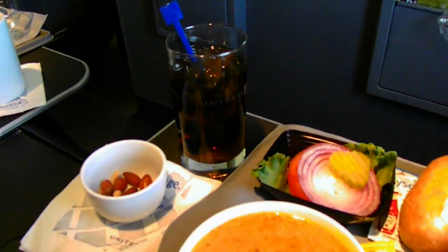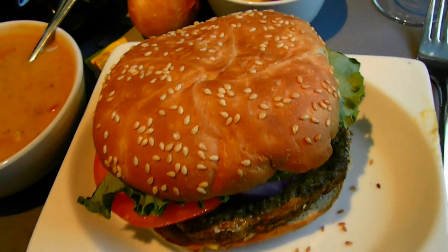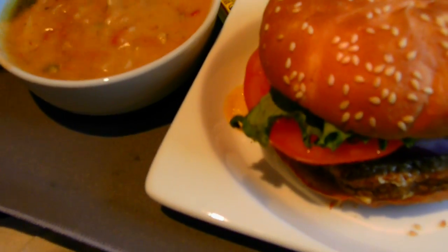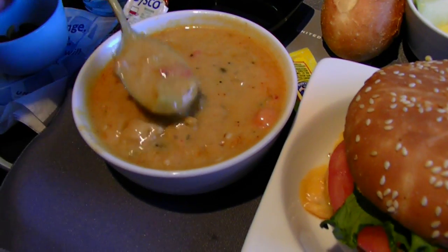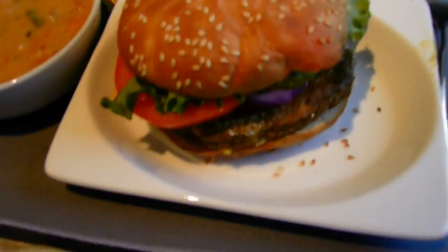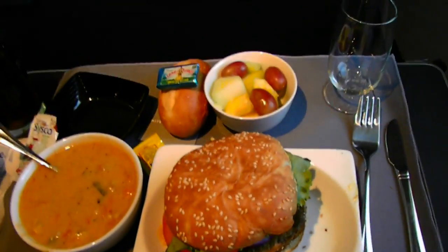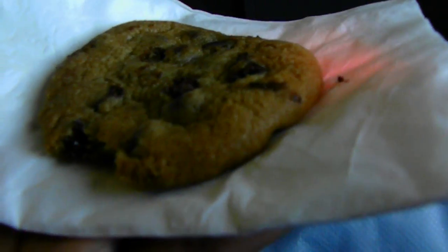First class meal service on New United with a shrimp salad or a cheeseburger. There's a cheeseburger with all the toppings on it, and the shrimp. You can see there's tons of meat — tons of meat — and a burger. And for dessert, we have a chocolate chip cookie that's baked fresh.